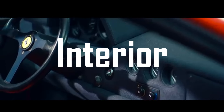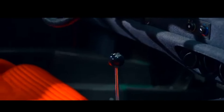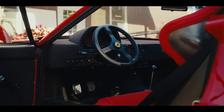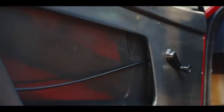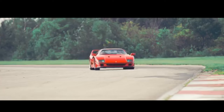The Ferrari F40's interior is a stark contrast to the luxurious cabins of many modern supercars. Instead of plush leather and soft-touch materials, you'll find exposed carbon fiber and minimal amenities, all in the name of saving weight and maximizing performance. The F40's cabin is spartan by design — there's no sound insulation, carpeting, or even door handles. Instead, you get pull cords to open the doors and a dashboard stripped down to the essentials.